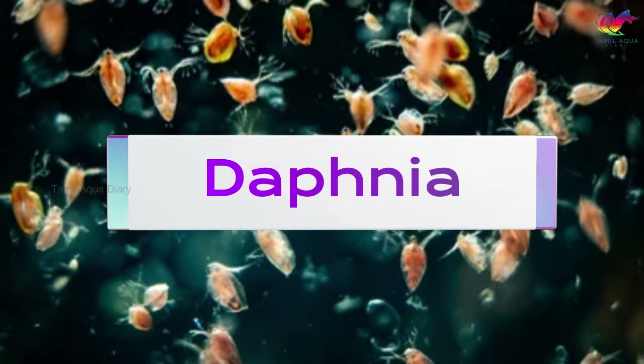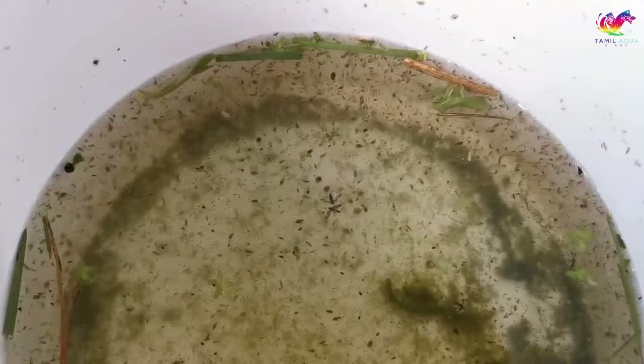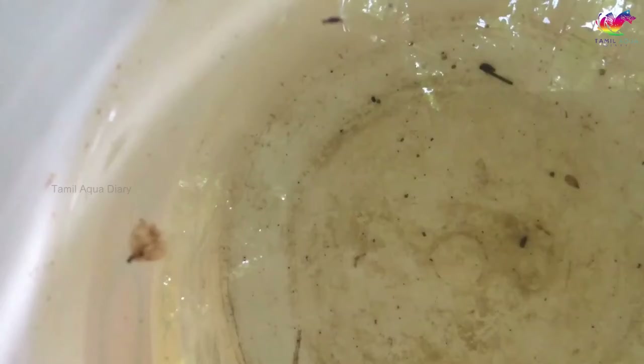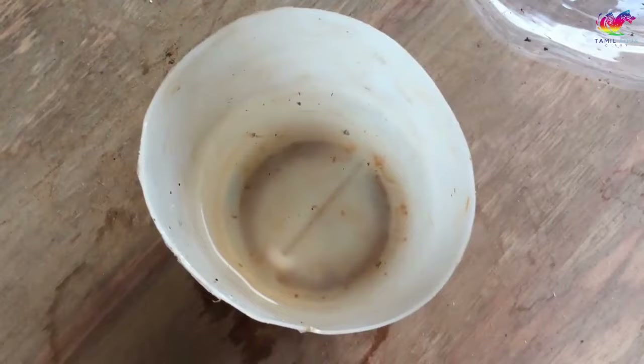Daphnia, also known as water fleas, is a highly nutritious live food that most aquarists utilize in feeding tropical fish. These are small crustaceans that can be found in ponds and lakes. They are a great food source for betta fry as they are rich in protein and easy to consume. Steps to culture daphnia: buy a daphnia culture starter either online or from a pet store. It is recommended to start a culture with around 30 to 40 daphnia per container.